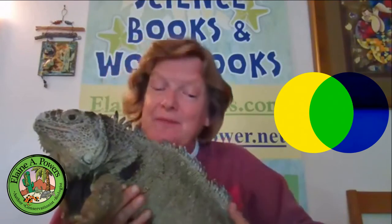Green iguanas primarily have two pigments: yellow in the xanthophores, and blue in the iridophores. It isn't a true blue pigment — it's how the crystals in the iridophores bend the light so that blue light wavelengths are shown. As you learned in basic art class, if you mix yellow and blue, you get green. So by mixing the blue and yellow pigments, you get a green iguana.